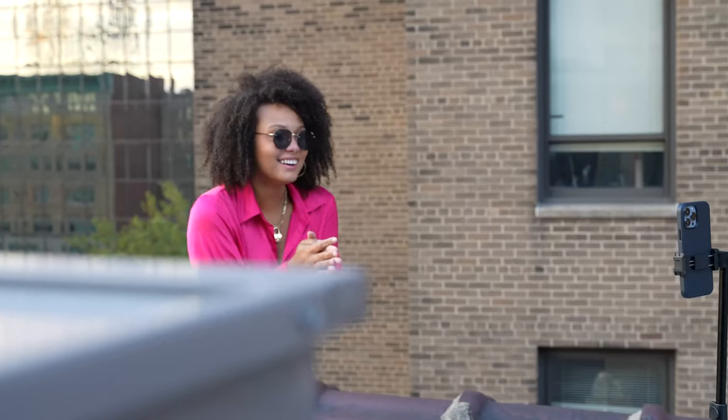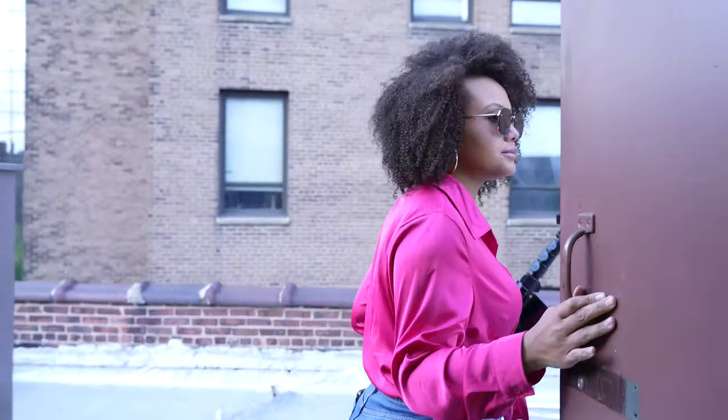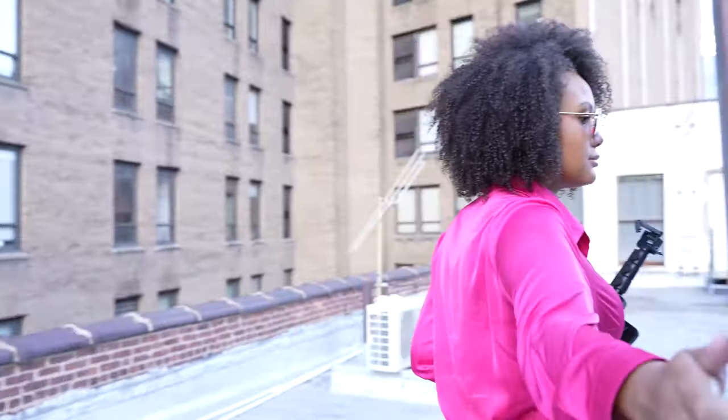Hi everyone, welcome to Bored Femme. My name is G and today I am super excited because we are going to be talking about my selfie photo shoot with the iPhone 13 Pro Max. I had so much fun shooting content with this phone and its new features, which we're going to talk all about today. I am so hyped about this video.